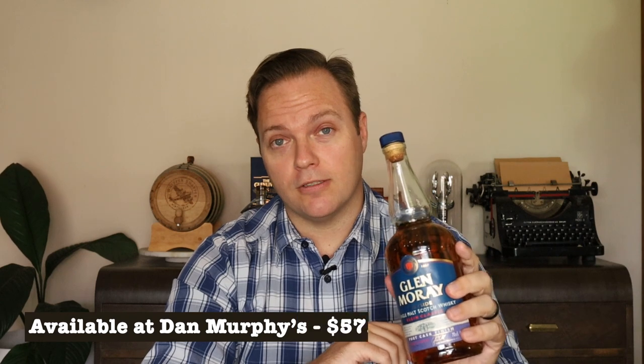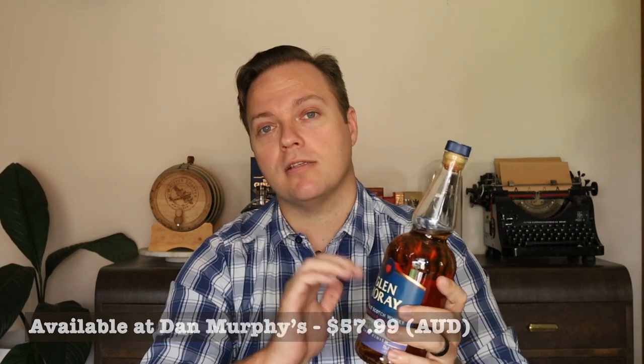I personally love port aged whisky so this is fantastic for me. But if you've got a sweet tooth or want to try something different, this is a great way to pick up those caramelised sugar and fermented fruit flavours without paying the price tag of the more expensive port aged whiskies. You can pick these up from Dan Murphy's for $58, which for how well balanced it is, is a fantastic price.